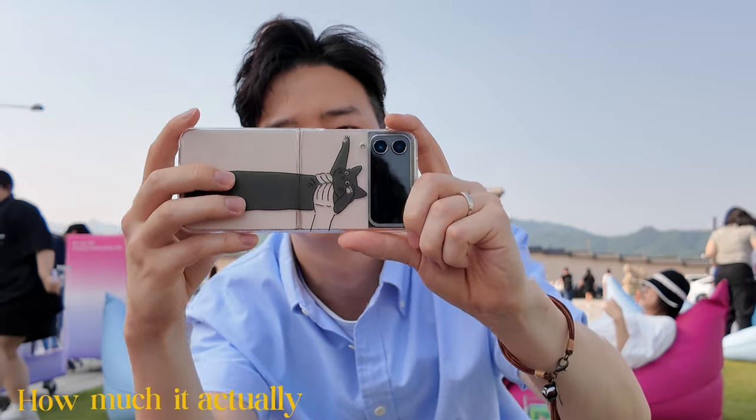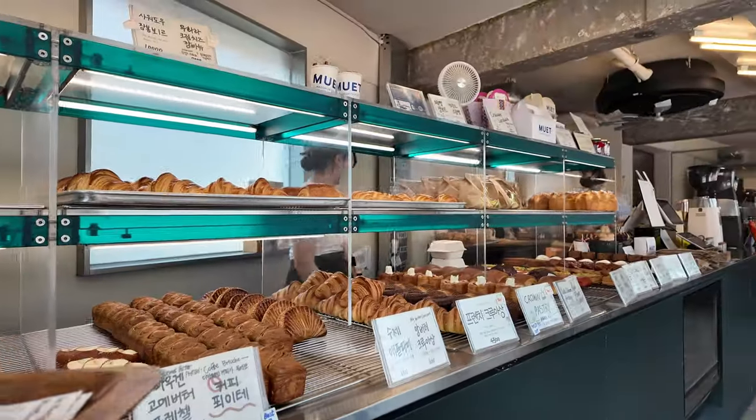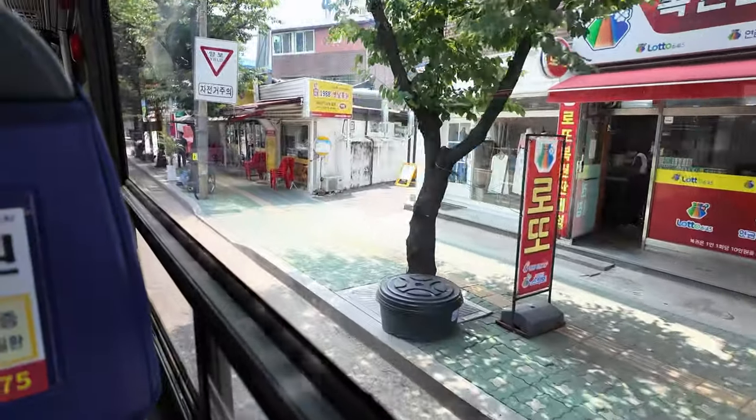Today we're breaking down how much it actually costs to live in Seoul in 2024. We're going to do so by looking at the month of June and how much I spent in those 30 days. When I'm talking about the cost of things, I'll be using US dollars and rounding up — it's just easier. Let's get right into it.